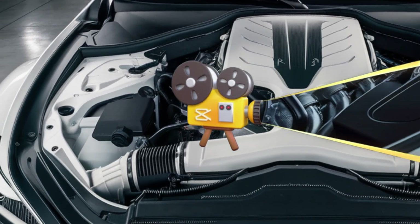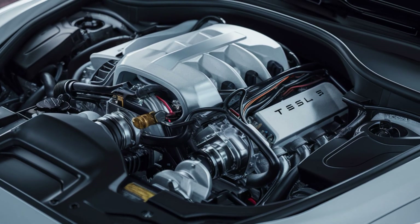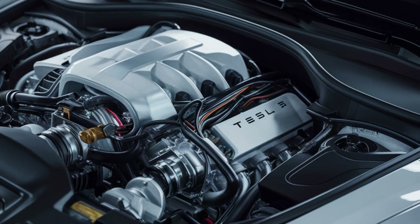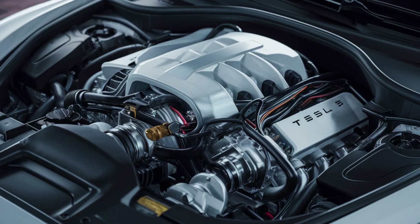The acceleration is quick, as you would expect from a Tesla, with a 0-60 mph time under 7 seconds. Even though it's a budget-friendly model, the driving experience still delivers the smooth, quiet ride that Tesla is known for.